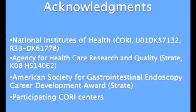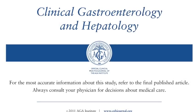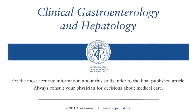Thank you, and please see our full article published in Clinical Gastroenterology and Hepatology.